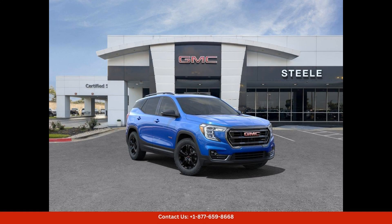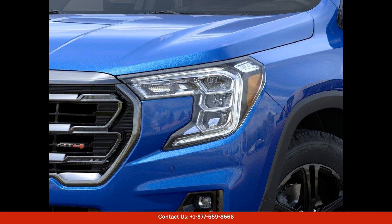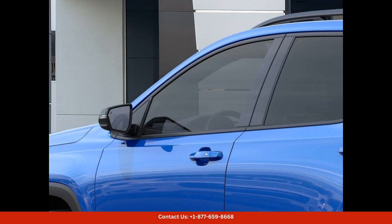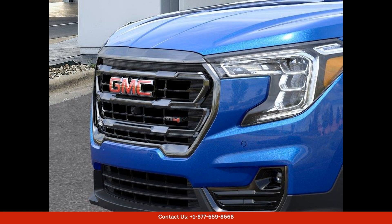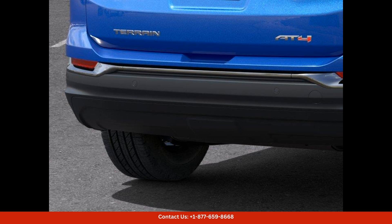The 2024 GMC Terrain AT4 in Riptide Metallic is a stunning and capable SUV that is sure to turn heads on the roads of Round Rock, Texas. This rugged and stylish vehicle features a bold and aggressive design with a commanding presence on the road.